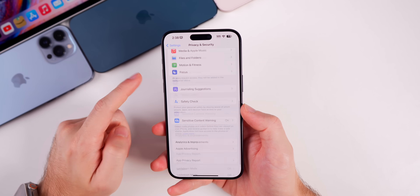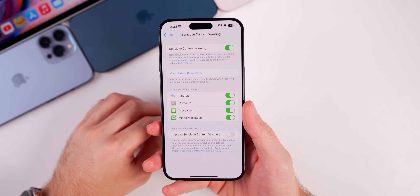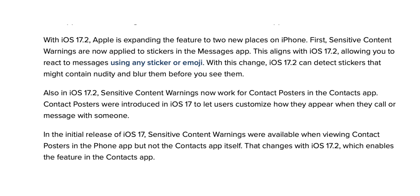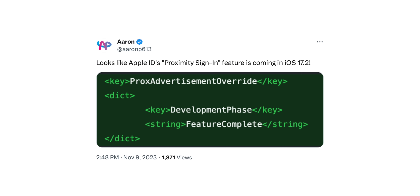Apple has also expanded the Sensitive Content Warning feature. If you go into Settings > Privacy & Security > Sensitive Content Warning, this has now been expanded to stickers and contact posters. You'll be warned when there's the potential of nudity in stickers in the Messages app, or in contact posters in the Contacts app or when somebody is calling you.